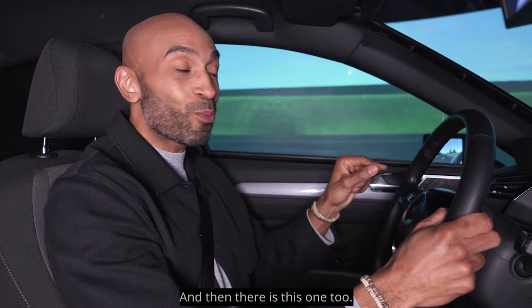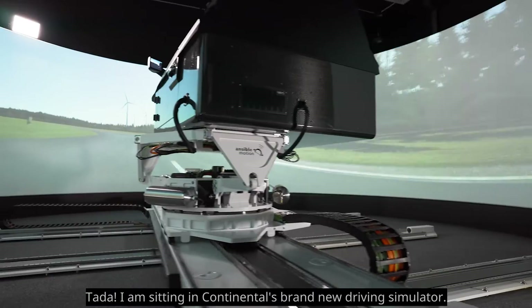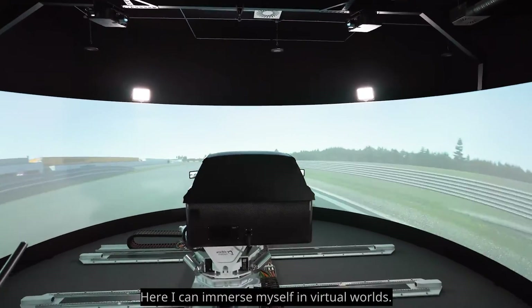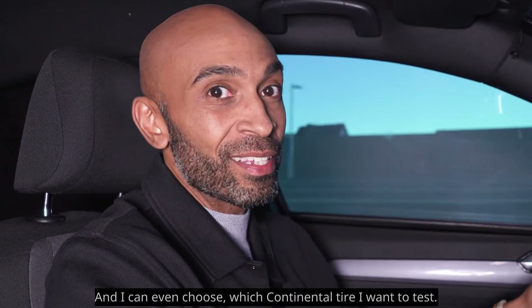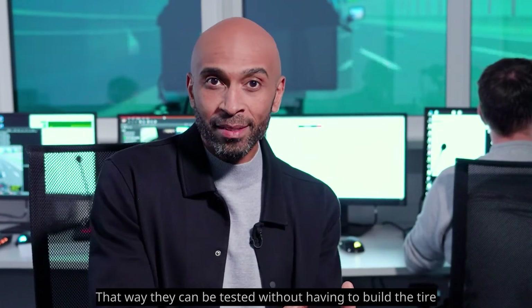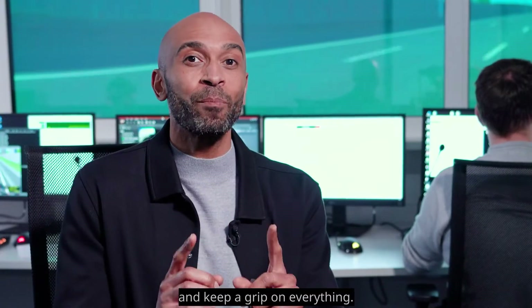And then there's this one too. I am sitting in Continental's brand new driving simulator. This is like the real thing. Here I can immerse myself in virtual worlds, and I can even choose which Continental tire I want to test. The developers can constantly adapt all the tire properties, so they can be tested without actually having to build the tire. And keep a grip on everything.